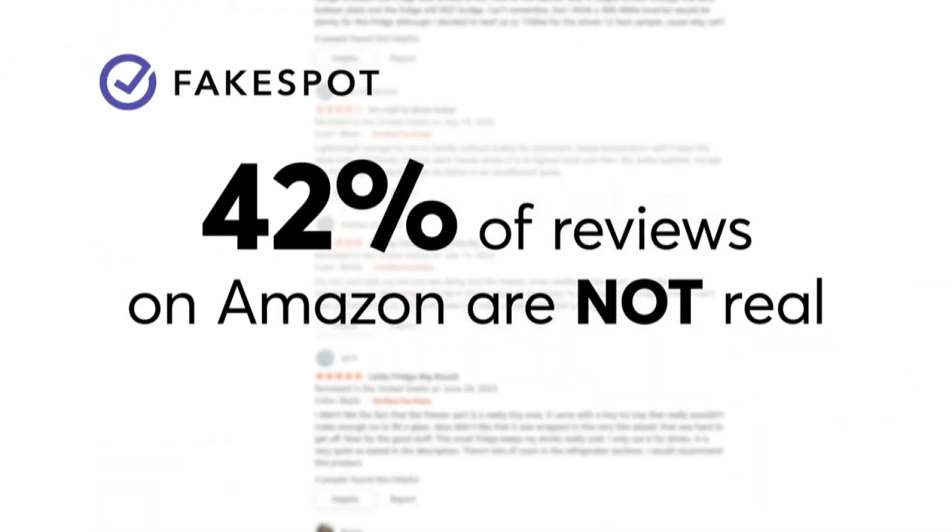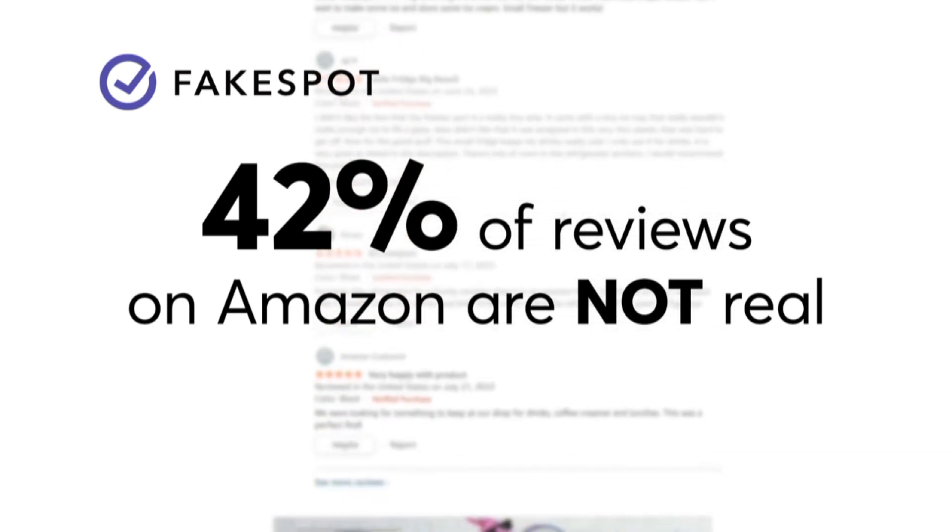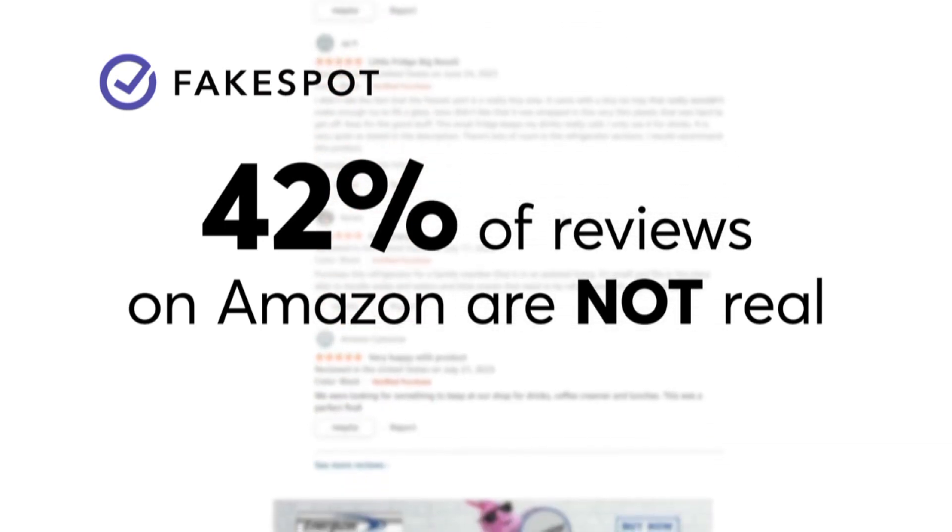Research from Fakespot found that — get this — 42% of Amazon's reviews were not real.